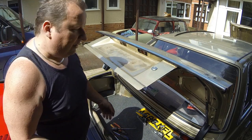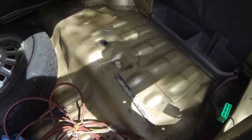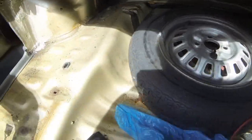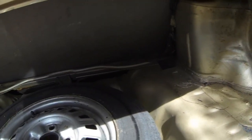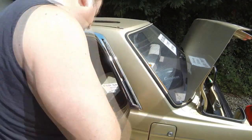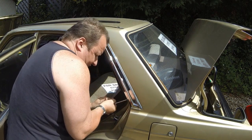I've taken the boot lining out here. As you can see, everything's totally original - nice for any new owner to see in the future. The floor is actually in very, very good condition with no rot at all. Anyone buying this car is really buying a sound motor at the end of the day.